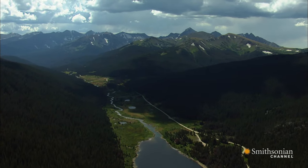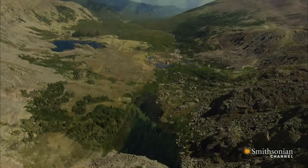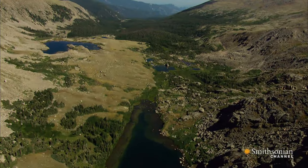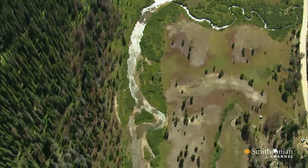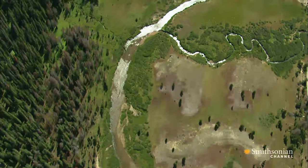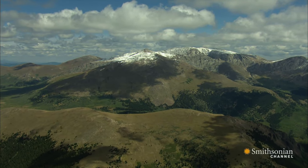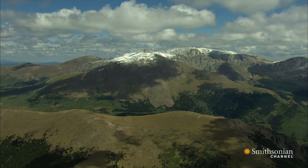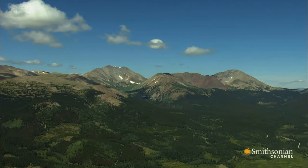A quarter of all water in the U.S. originates here in the Rocky Mountains, which is why protecting this watershed is so important. The problem is that the mountains along the divide also hold some of the richest mineral deposits in America. The challenge is to get those minerals out without polluting the drinking water of millions.